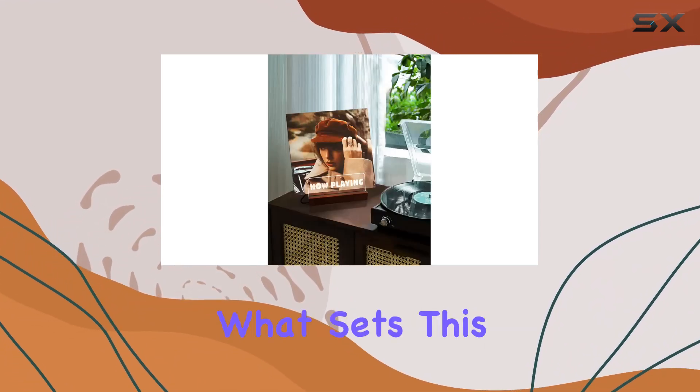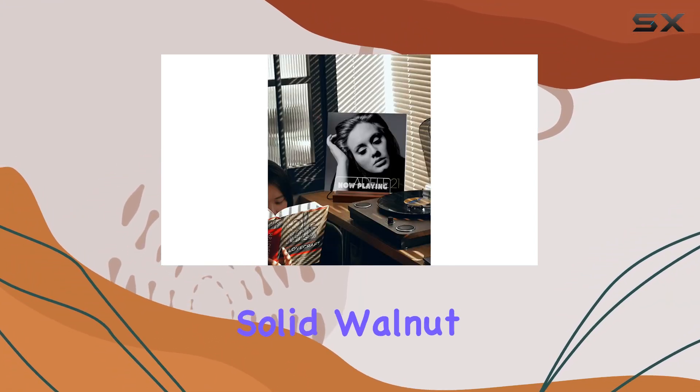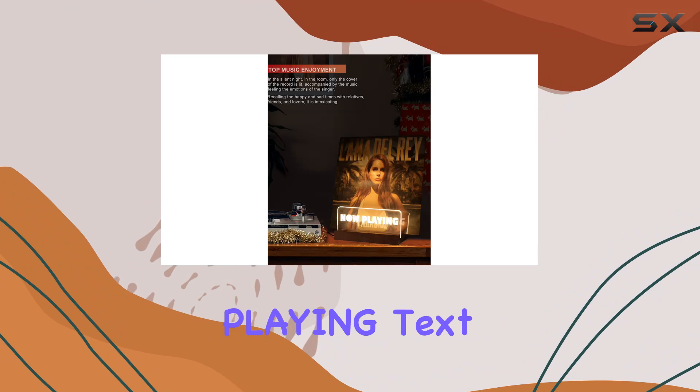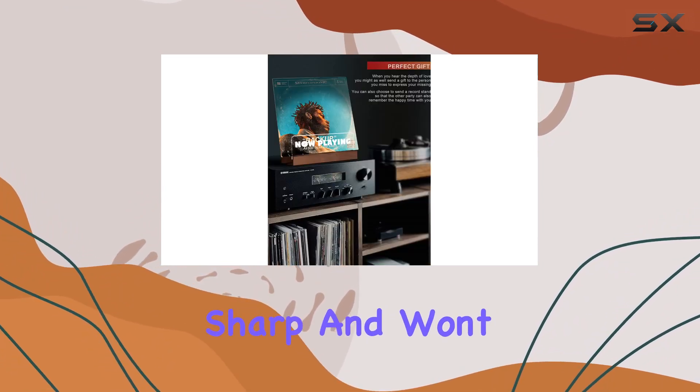What sets this vinyl record stand apart is its attention to detail. The solid walnut base undergoes a meticulous eight-step polishing process, ensuring durability and beauty. The 'Now Playing' text, laser engraved on ultra-clear acrylic, remains sharp and won't fade over time.